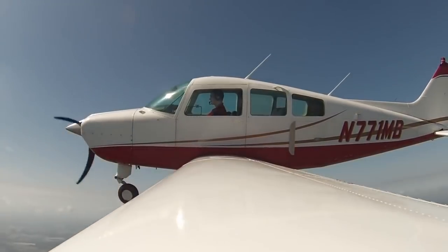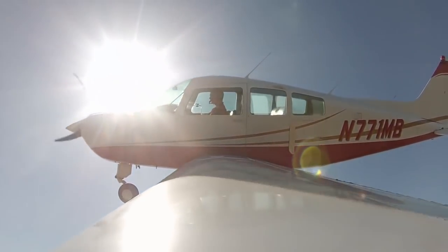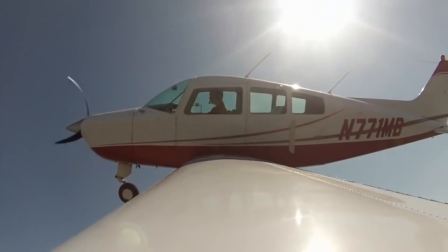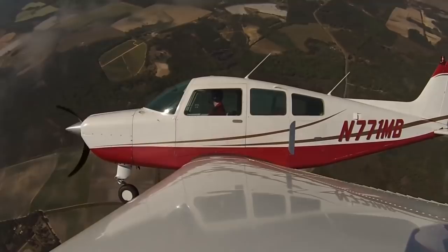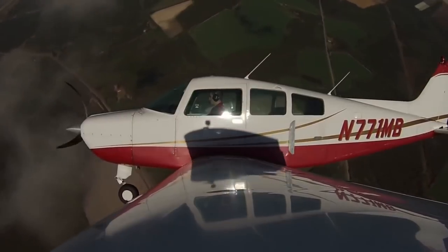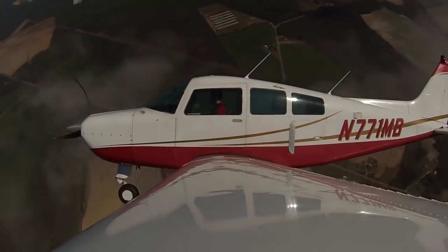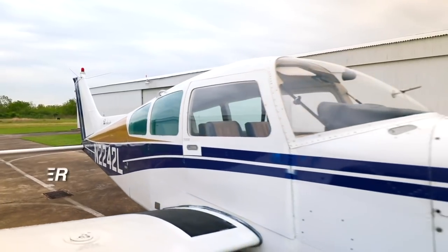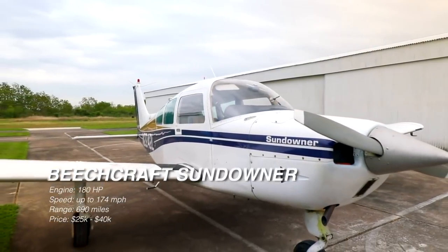Although the Beechcraft Sundowner is not the fastest in its class, expect cruise speeds around 110 to 120 miles per hour. What you get though is that you can travel over 750 miles. Unlike the Piper Cherokee 180, the Beechcraft Sundowner does have a higher stall speed at 63 knots — that's over 70 miles per hour. This is perhaps why many pilots don't opt for it as a primary trainer. Rate of climb is 728 feet per minute and you can fly up to 13,000 feet absolute max ceiling. To buy one used today, expect to spend anywhere from $25,000 to about $35,000.